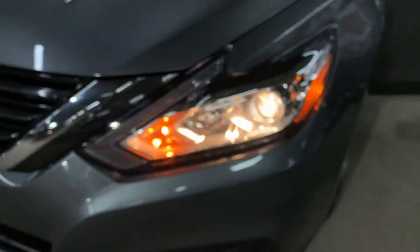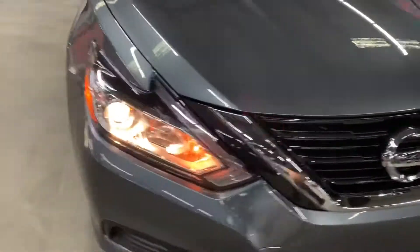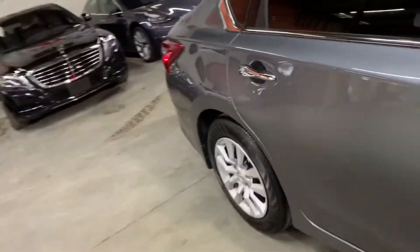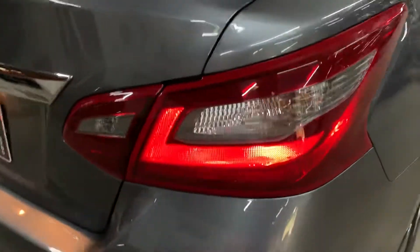Let's go ahead and take a quick walk around so we can see the headlights and the taillights and show that they all work properly. Headlights working good, looking good — no issues there. Let's take a look at the taillights as well. The taillights are also working fine, no issues there.